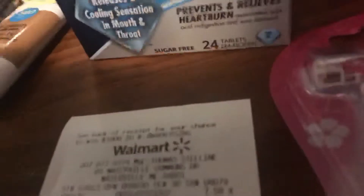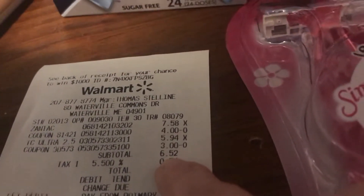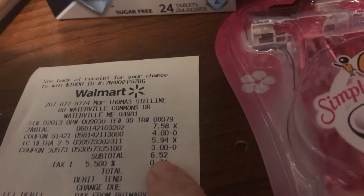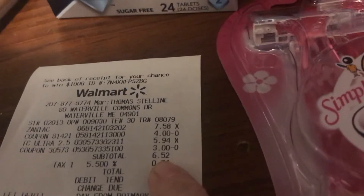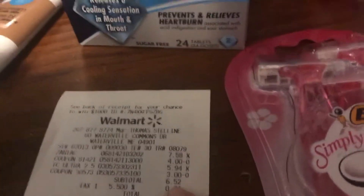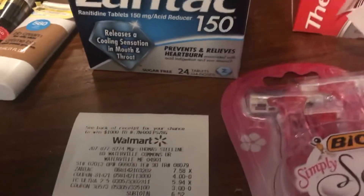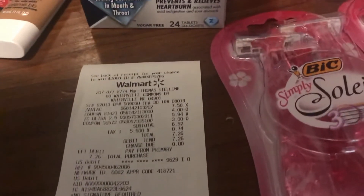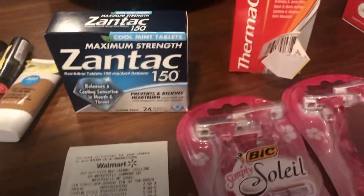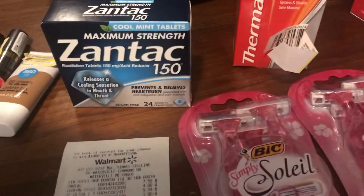My total was $6.52. I got back $10, so that was about $3.50 in overage. And then I got back $4 from Checkout 51, so that was a $7.50 money maker. And this order included all of that.